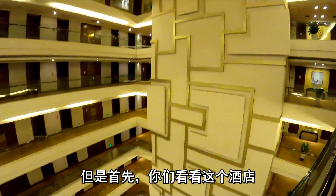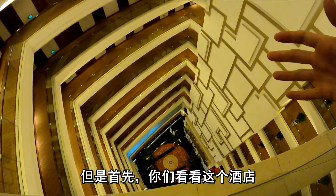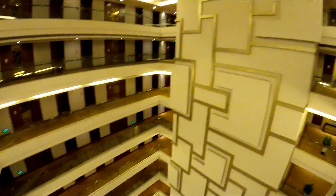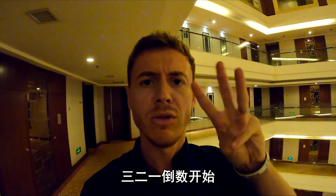But first, look at this hotel. I should make a video just about this hotel — it's crazy. Anyway, cue the epic intro in three, two, one. Let's go.